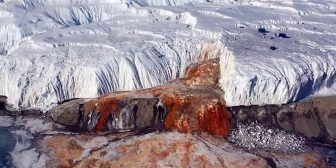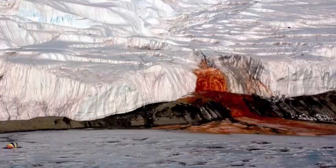Blood Falls is famous for its sporadic releases of iron-rich salt water, which turns bright red — like something out of a horror movie — once the iron reacts with the surrounding air.